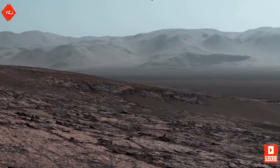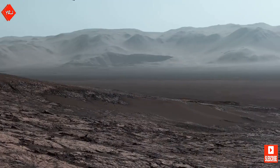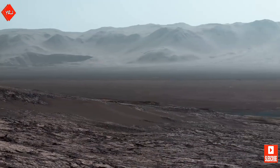In the distance is the northern rim of the Gale Crater, with Mount Sharp standing at five miles high behind Curiosity.